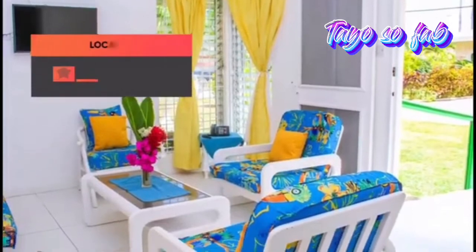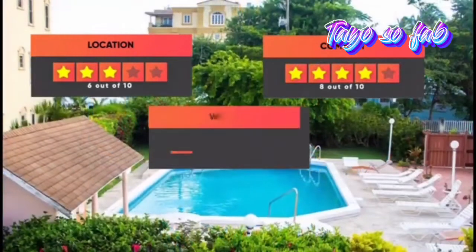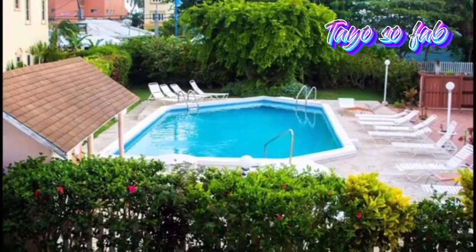Here are our ratings for this hotel: Location 6 out of 10, Comfort 8 out of 10, Wi-Fi quality 7 out of 10, Cleanliness 7 out of 10, Value for your money 10 out of 10.